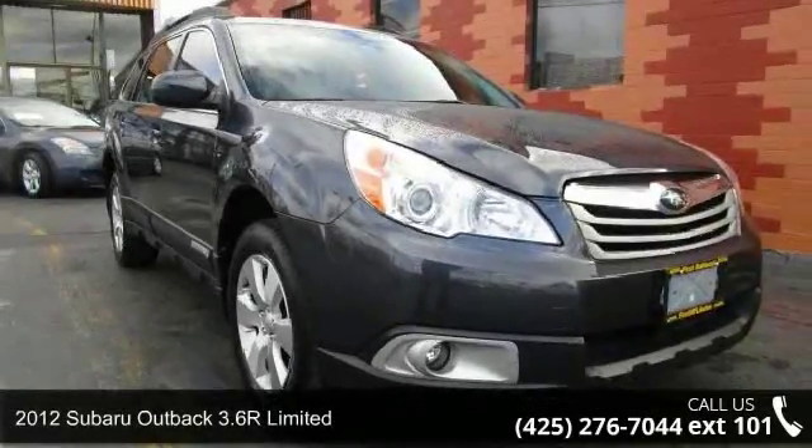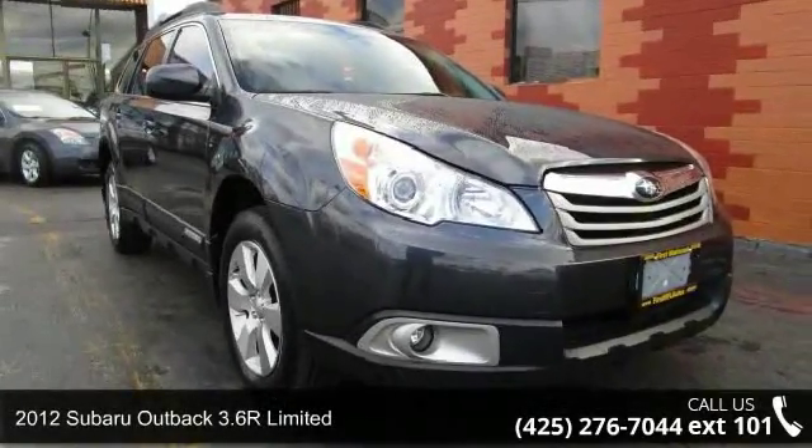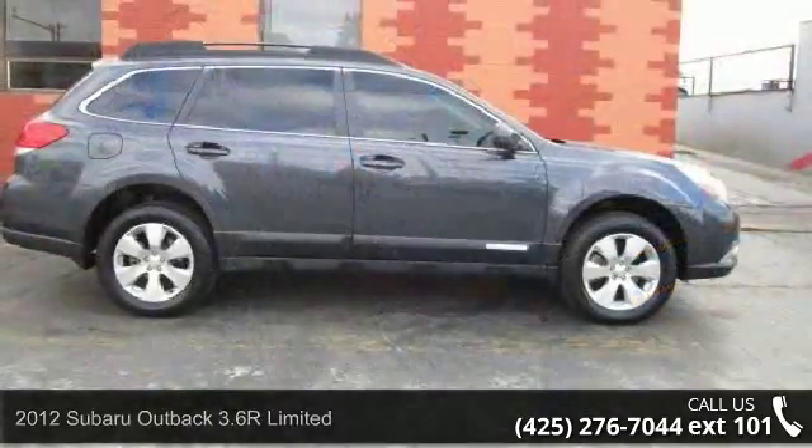Step into the 2012 Subaru Outback. If you are looking for a first-rate auto, this one could be yours today.